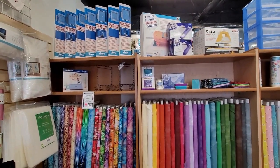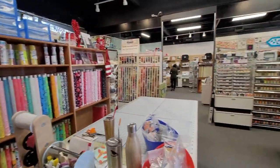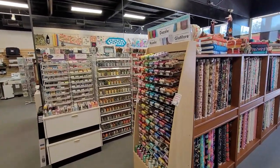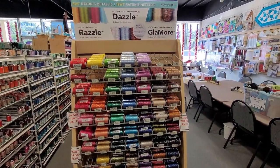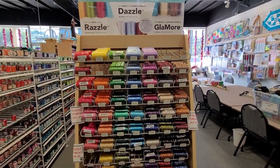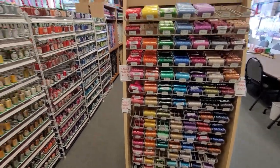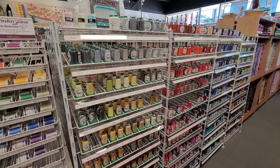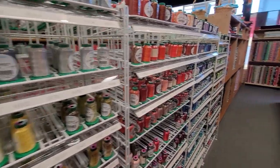This shop is so cute — it feels warm and cozy in here, a warmer feel to it. They've got specialty-weight Razzle Dazzle and Glamour thread by WonderFil — you guys know those are my specialty threads. They've also got tons of Isacord embroidery threads.